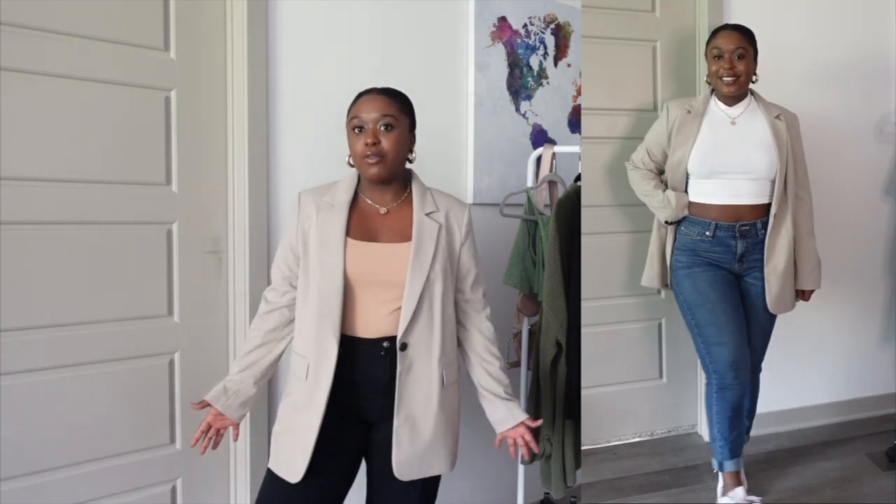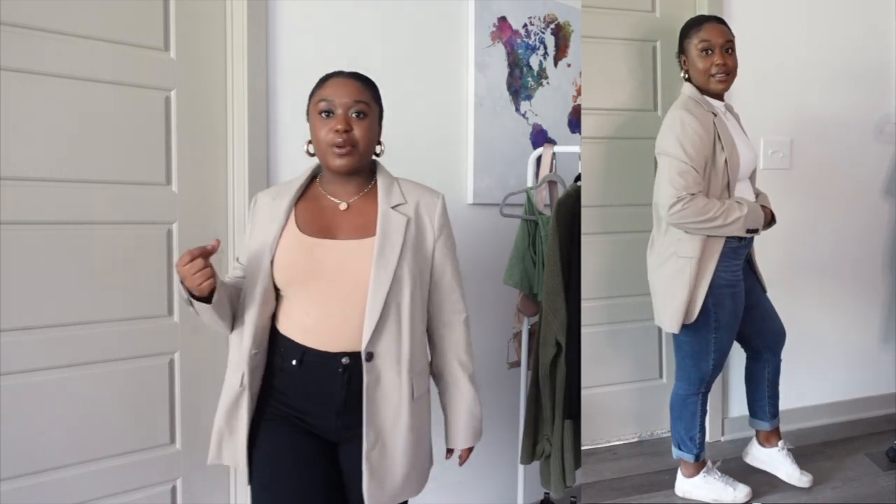This blazer is from H&M. I really like it because it can be oversized but it makes outfits super cute. I like that it dresses up your outfit a little more than a cardigan. I like wearing blazers when I want to be a little more professional, or sometimes just when I want to feel chic and put together. A lot of mine are from H&M, especially in nude colors.